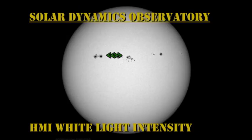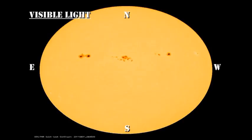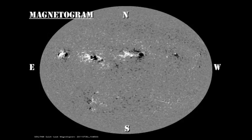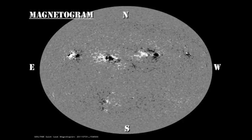Let's focus on 1261 and 1263 in the movies from the HMI instrument on the Solar Dynamics Observatory. You'll see clearly the evolution of the spots in 1261. However, 1263 is much more subtle, both in the magnetic and in the optical movie, so you may have to go into full screen mode to see the changes.